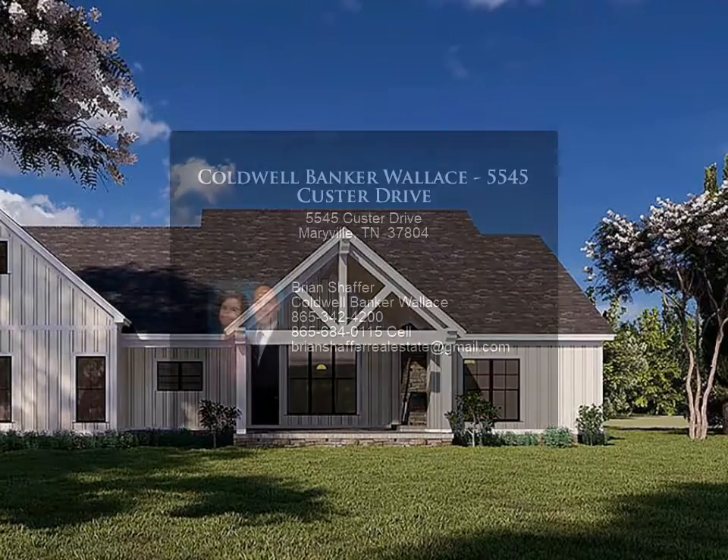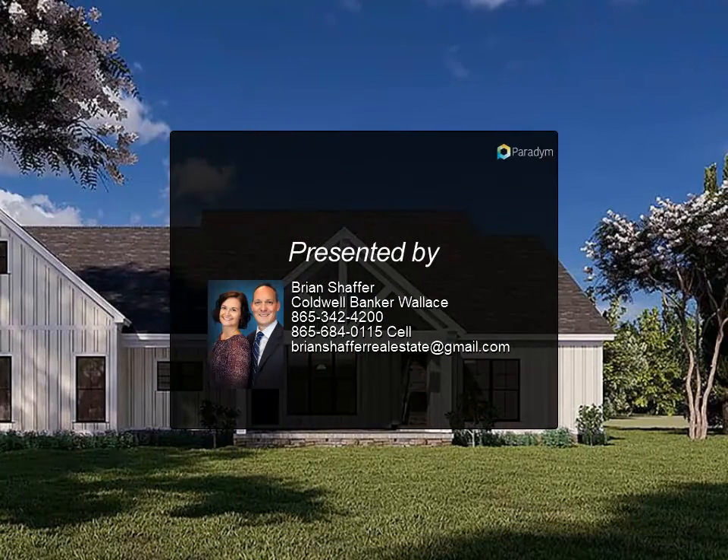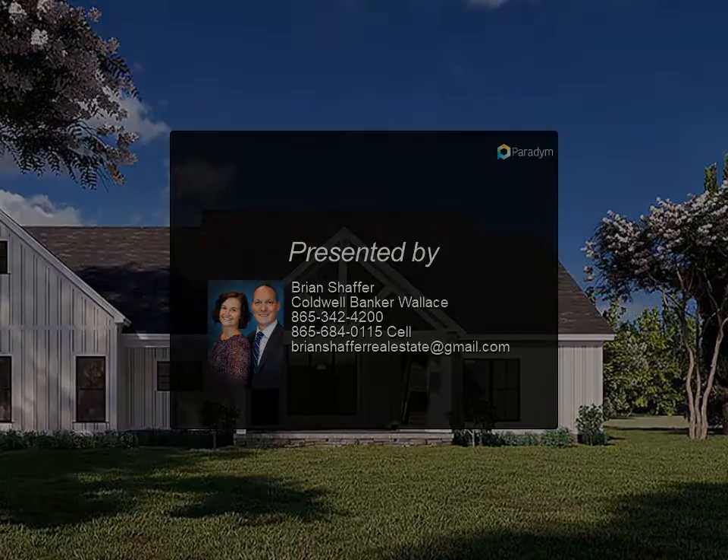The one-acre lot is flat, allowing for a garden or a place for the kids to play. For more information, review the details below or contact Brian Schaffer.